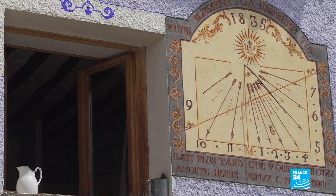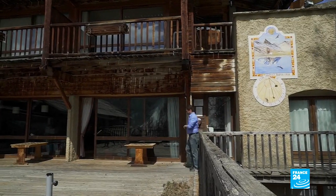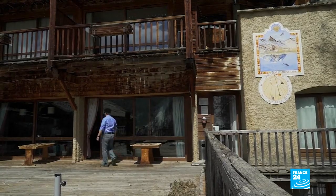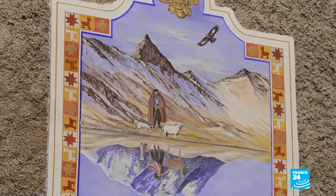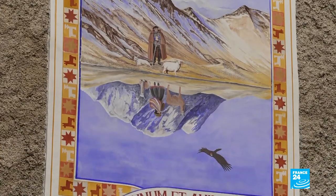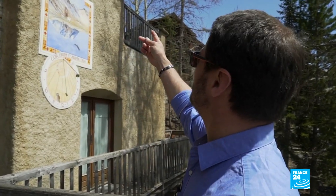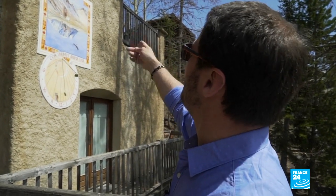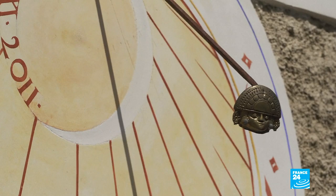Some of the dials are old, but others are brand new, like this one which David has just finished. His dial is not like the others — he decided to engrave his love affair with his Peruvian wife into the stone. There's a reflection that represents the family, with a play on the angles. Above, you have the Alps and an eagle, and below, there's a condor. On top, there's a tumi head — a knife used in Inca sacrifice.